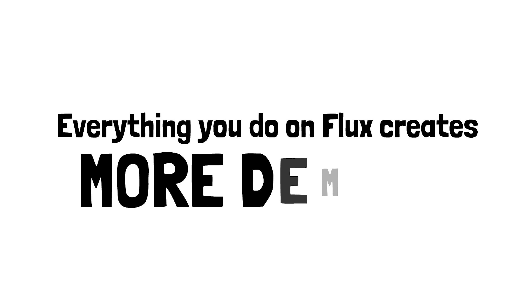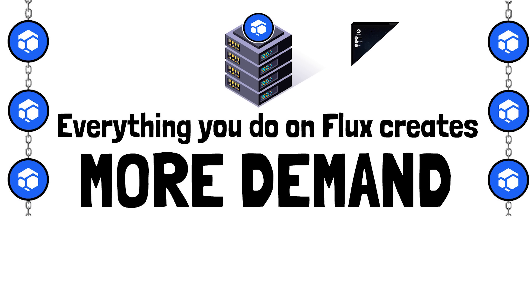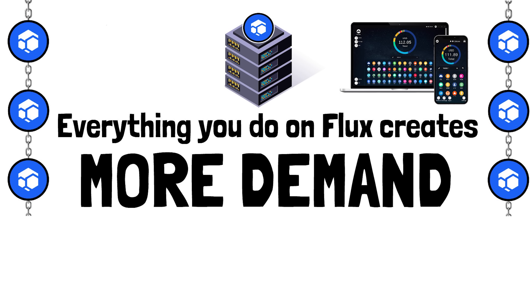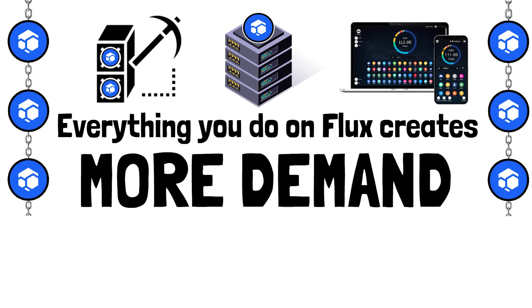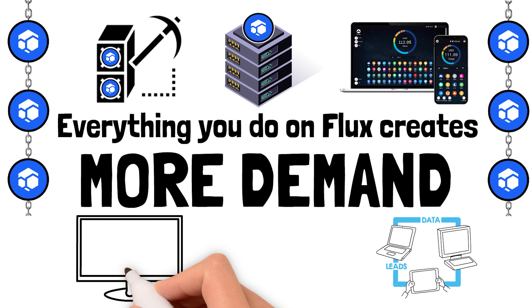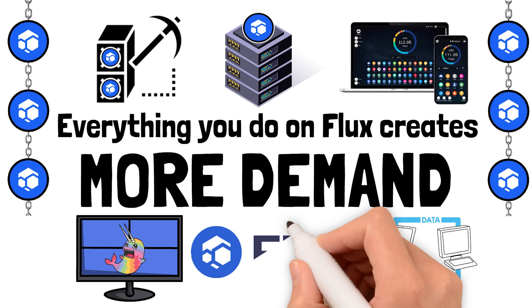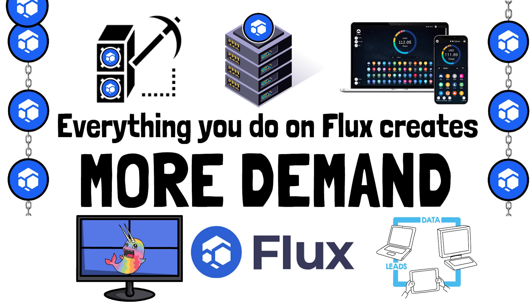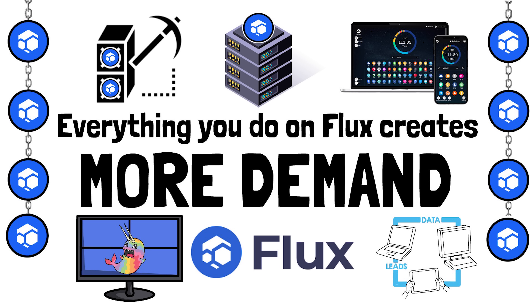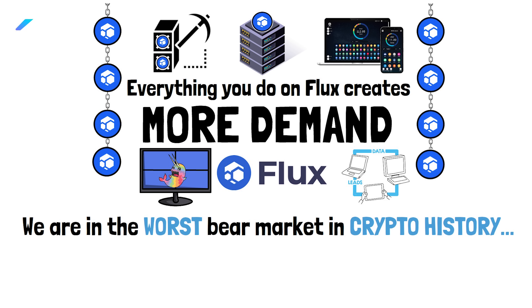Everything you do on Flux creates more demand for the underlying Flux asset. Anytime anybody stands up a node — they need Flux. Anytime anybody uses the Zelcore wallet — they need Flux. Anytime anybody stakes Flux to earn passive income — they need Flux. Anytime anybody stands up their back end or builds their website on Flux, or adds third-party widgets — they need Flux. The more businesses that use Flux, the bigger the ecosystem becomes, and the more demand there is for the Flux asset.